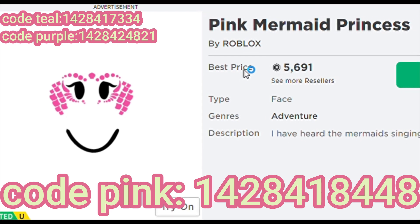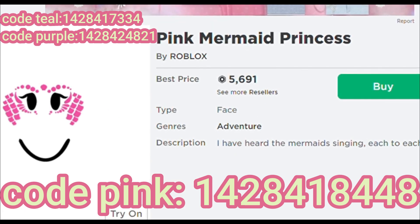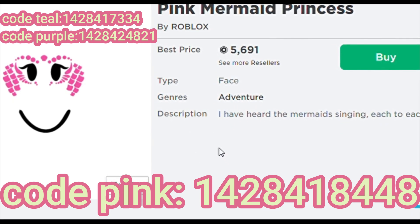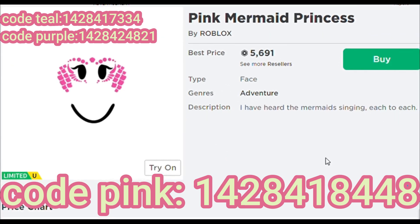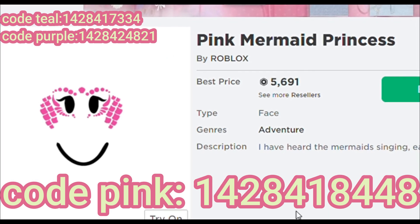In number 3, we have the mermaid face. This is one of my dream faces and it's very popular, but the prices of these faces can change — it can be lower some days and higher other days. There are a lot of resellers so you can get great offers. This face comes in different colors: pink, purple, and teal. My personal favorite is the pink one.